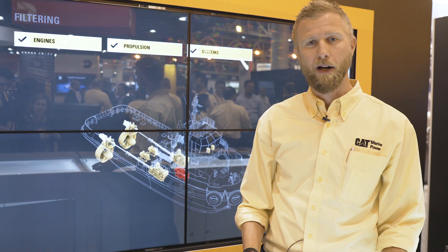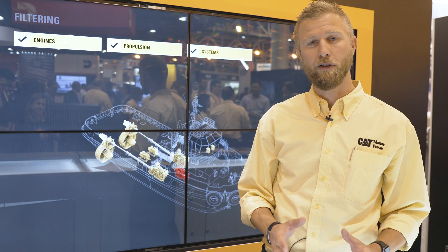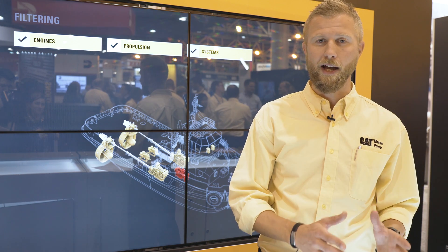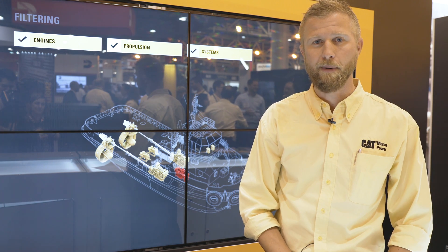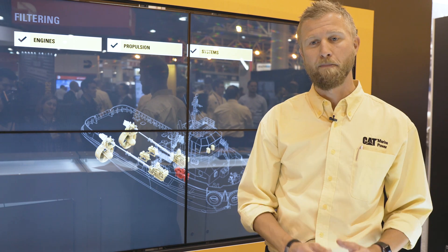It's developed by our Marine Solutions Center. It's a fully integrated system that's designed to fulfill the contractual requirements of a tugboat or any other boat or application, but then also optimize the operational costs like fuel and maintenance costs based on where that vessel is going to spend the majority of the operation time.